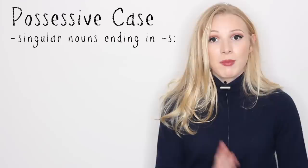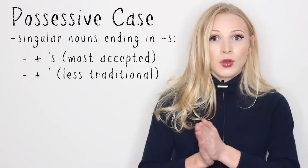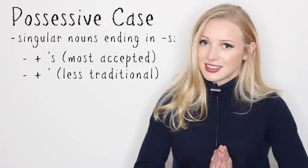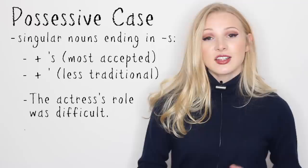Now this is a little bit of a cause for dispute in the English grammar world, but the most accepted form is to add apostrophe S as well. Now this is disputed and some people will argue that we should just add the apostrophe. Whatever you choose to do, make it consistent. Choose one of those rules and be consistent with it, so at least it looks like you know what you're doing.